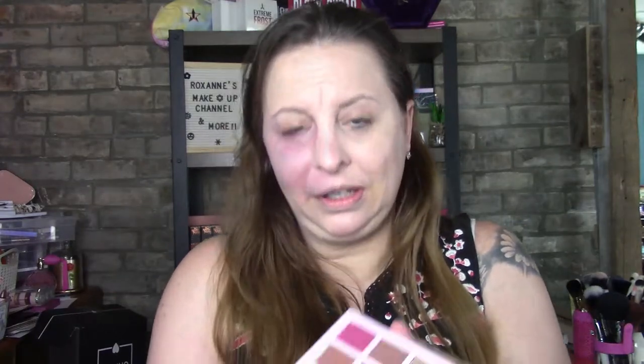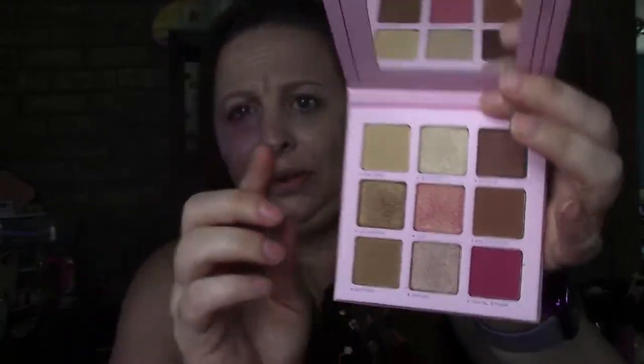I did get a point redemption and I'm going to show you this first because I'm going to put it on. So this is my point redemption — 'For Your Eyes Only' in the little disc. The color names are: Disk Space, Set It Off, X Files, Computer On, AO Technology, Buffering, Payload, Digital, and Let Down. I'll give them all a swatch and I'll put some on to test the formula. This is the bag for this month — it is absolutely cute, I really like it. It says 'Stay Golden.' My bag this month was not great.